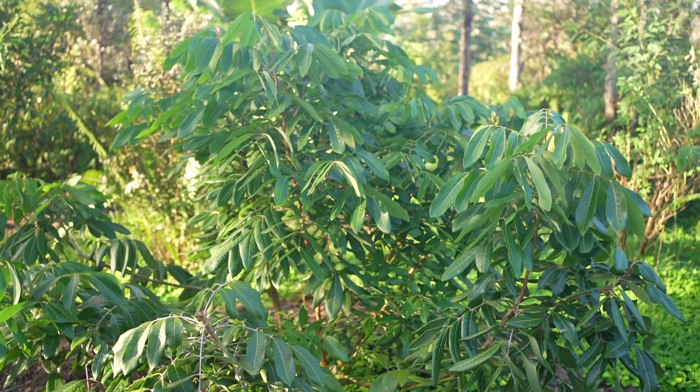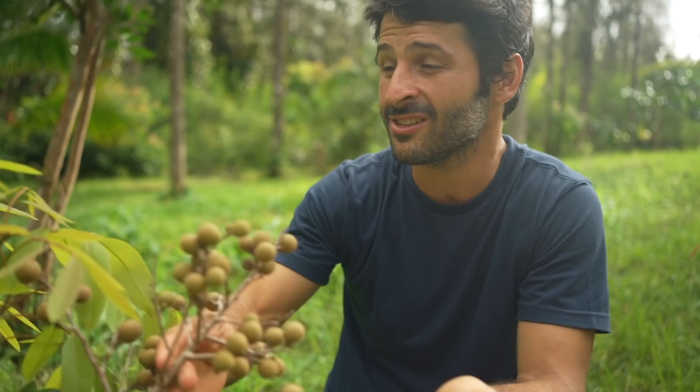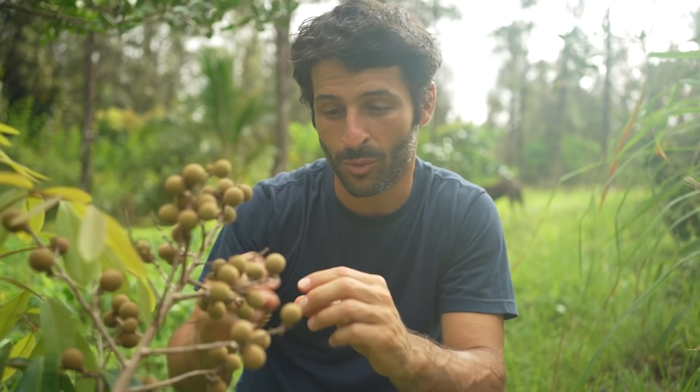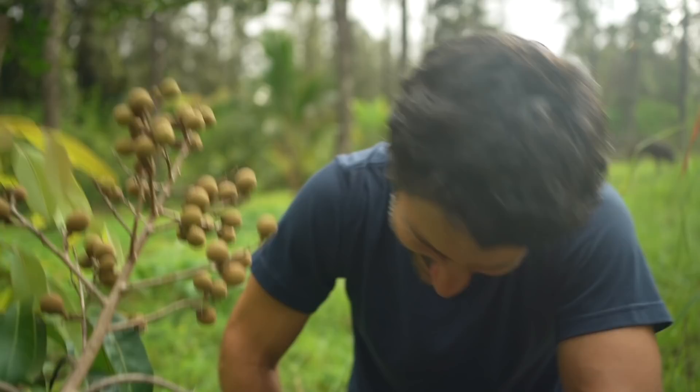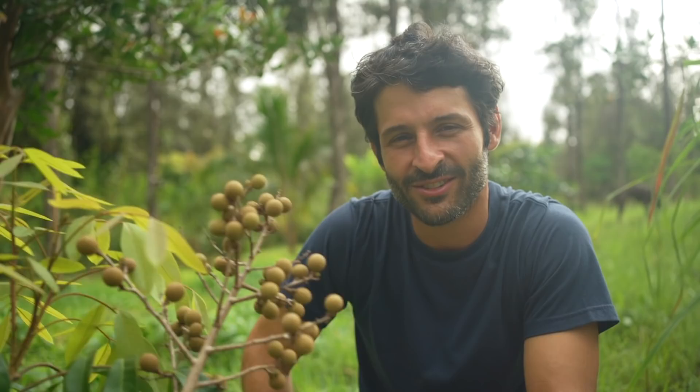Right here is one of our longan trees — we have one other that's a lot bigger, but this one decided to put off some fruit and we're letting it mature. This happens to be my nephew's favorite fruit — he calls them pop-outs because when you open them it's kind of like a lychee, you just pop them. The flavor is much like a sweet cantaloupe — really good. We have two longan trees: one is a Sri Chompu and the other is a Biew Kiew.